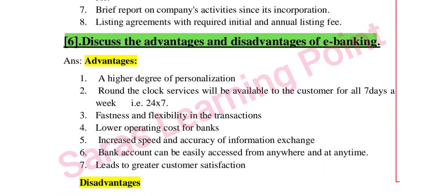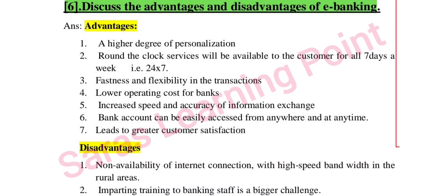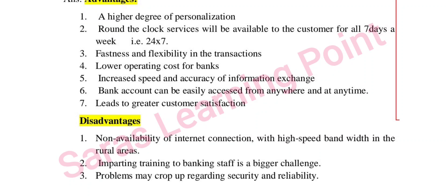Next question: discuss the advantages and disadvantages of e-banking. Advantages include mobile banking availability, access to many banking apps, no need for personalization, and 24-hour fast transactions.